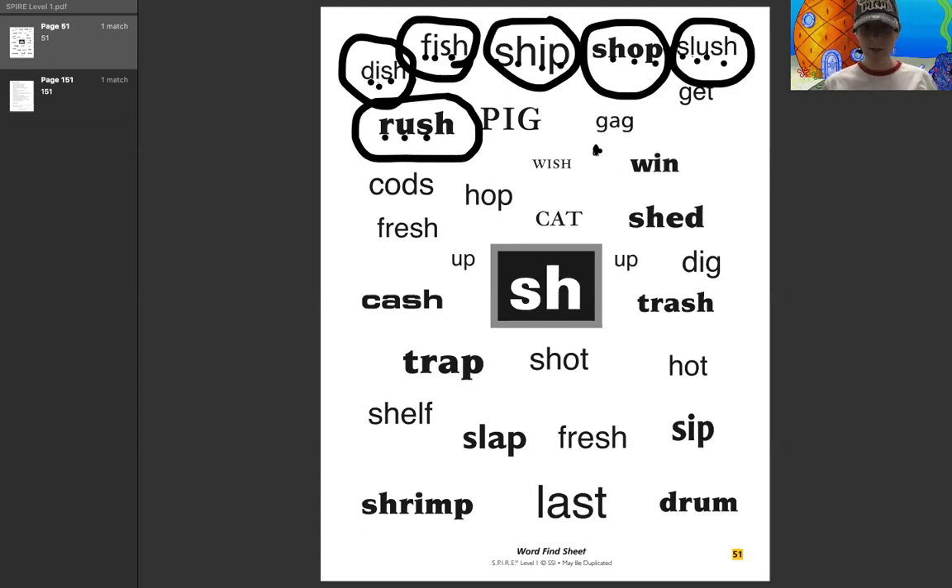Oh, I almost missed this one — this one was hiding from me. Do the sounds as I put the dots. W, i, sh — wish. Very good.